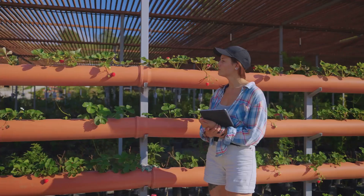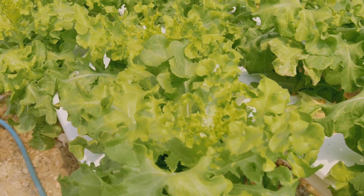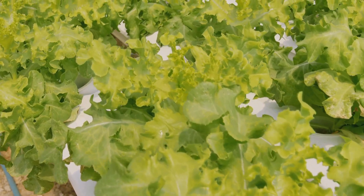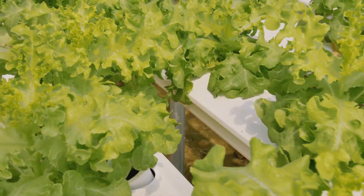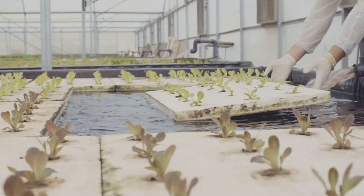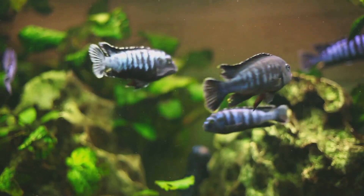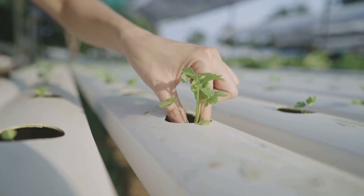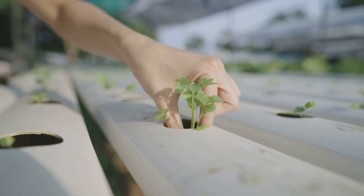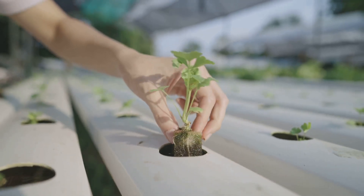Last but not least, let's talk about yield — because plants grown in aquaponics systems often grow faster and produce more than their soil-bound counterparts. Those plants have constant access to nutrient-rich water; it's like a 24/7 all-you-can-eat buffet for them. They don't have to waste any energy growing long roots to search for food, so they can focus all their energy on growing big and strong.